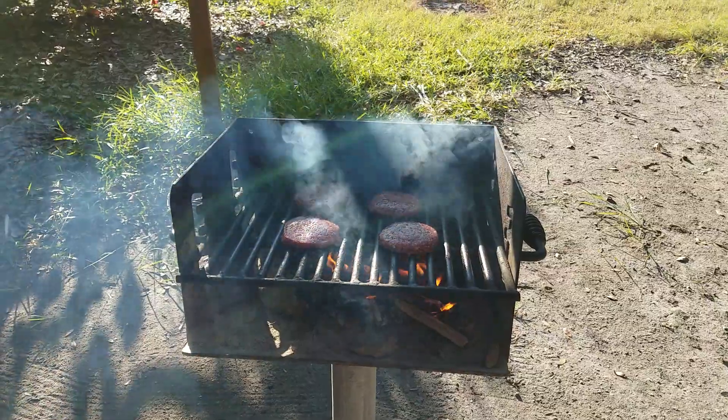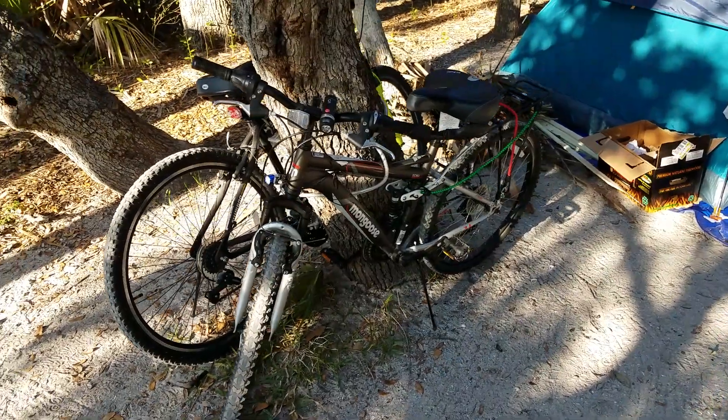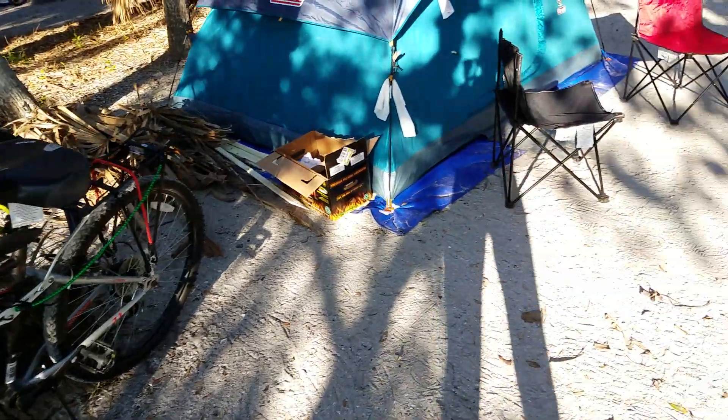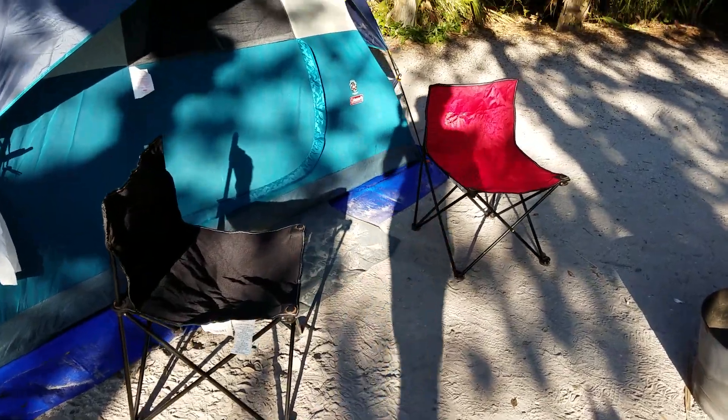And we're cooking burgers. Don't be jealous. Had the bikes out earlier — went all the way to Mullet Key, the turnaround, and then the Fort. We're gonna have a nice fire tonight and do s'mores.